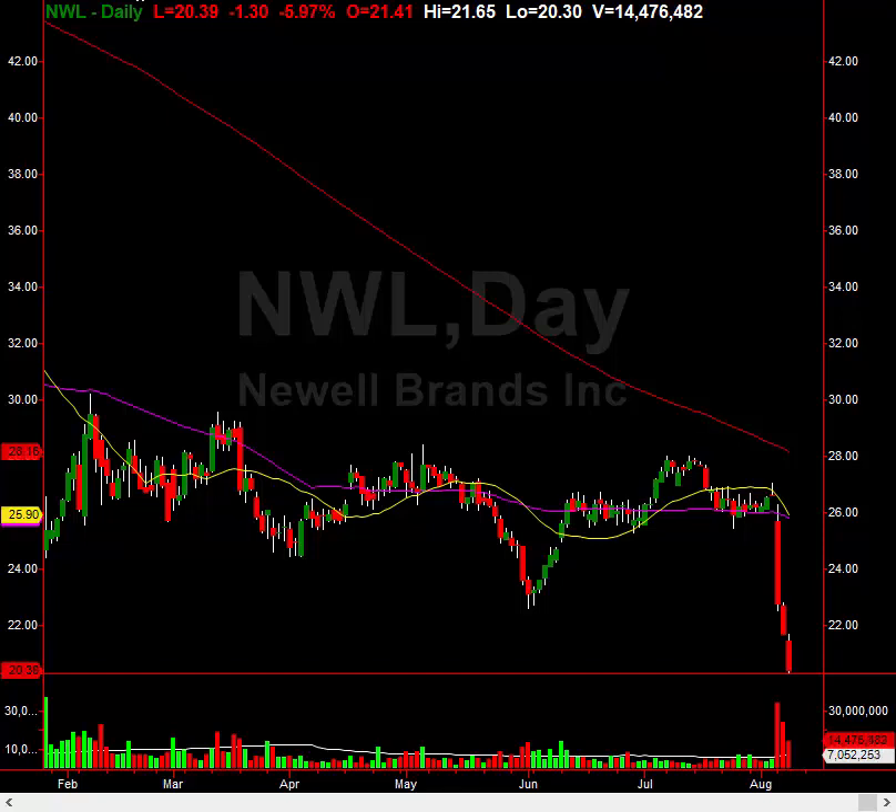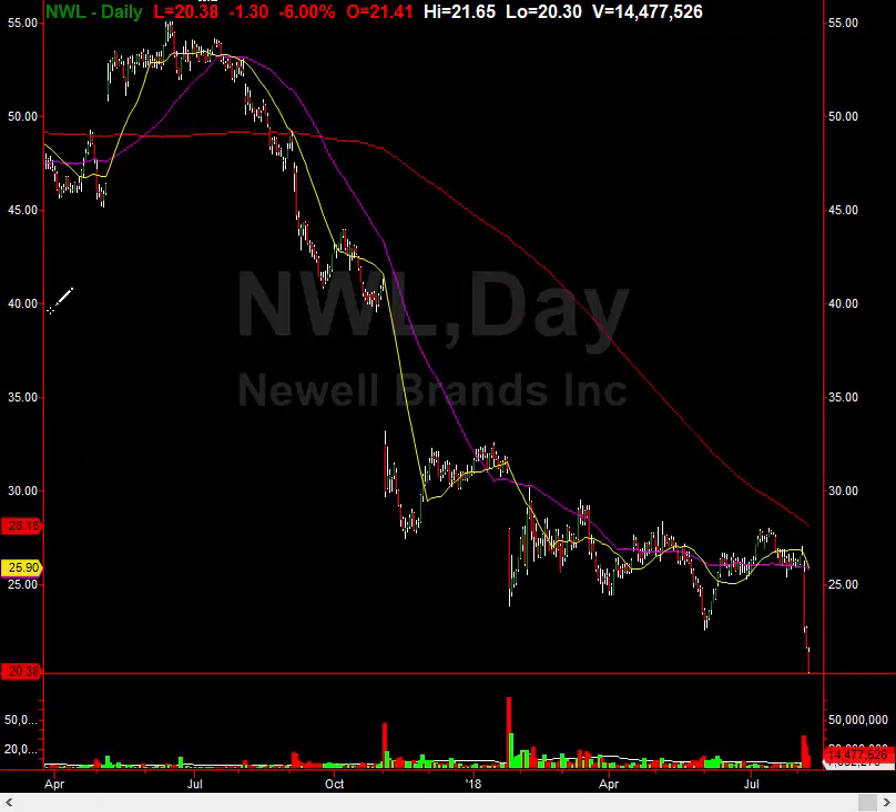Why? Because you're basically flushing out all the weak hands. Look at the volume — this is telling you that people are just running for the hills. That's what you actually want to see when a stock is going to bottom. I can't stress how important that is. The pivot — you have to go back a long, long way for the pivot.